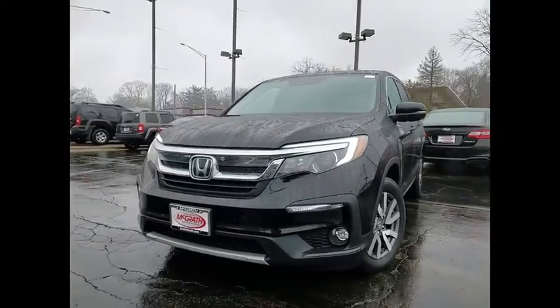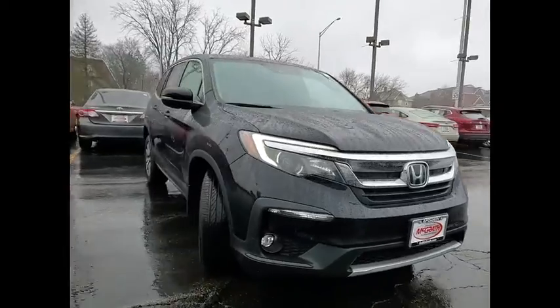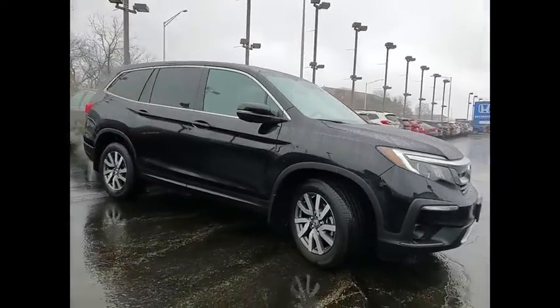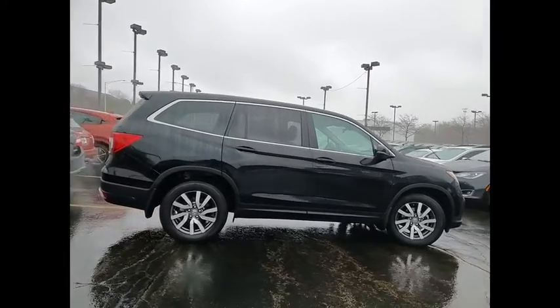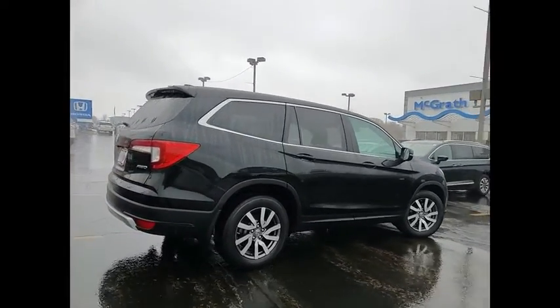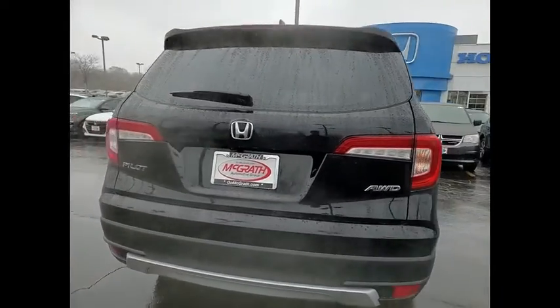Make a great choice today with the 2019 Pilot — Optimal Utility, Indulgent Interior, Powerful Performer. You'll be ready for almost anything in the Honda Pilot. This vehicle has less than 30,000 miles. Here are some of this vehicle's great options.